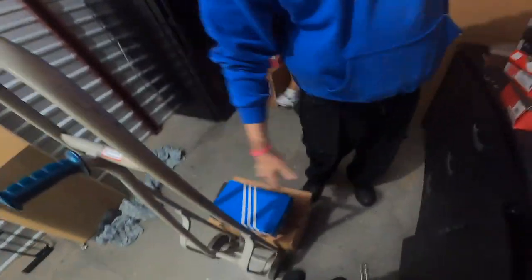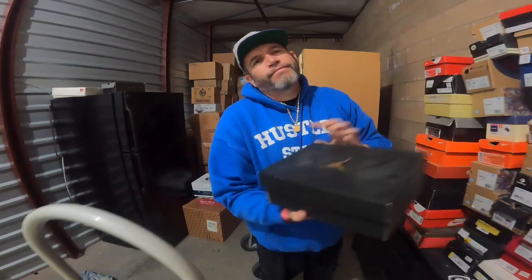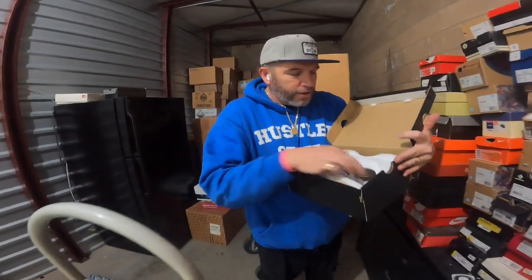Brand new Adidas — didn't even touch these. Are those Yeezys? Oh my — what size are those? They're looking good, almost my size. You broke the spikes! Come on, you are 19 years old — you haven't been this size obviously.